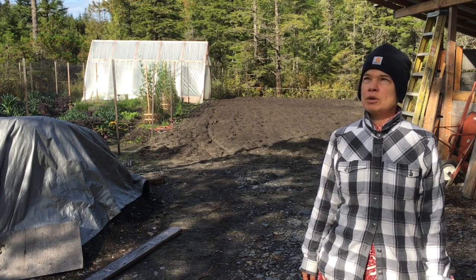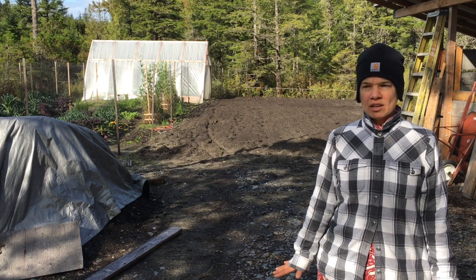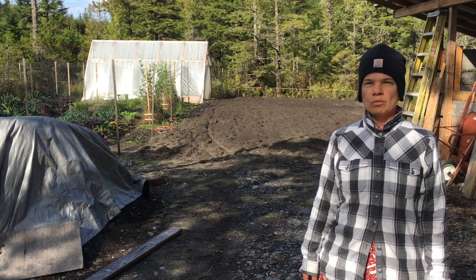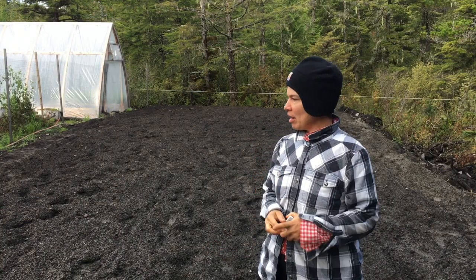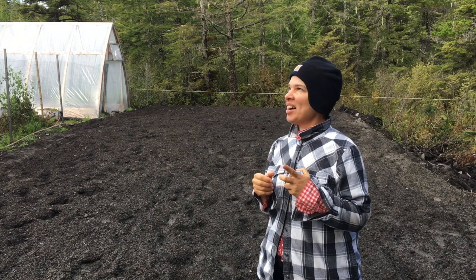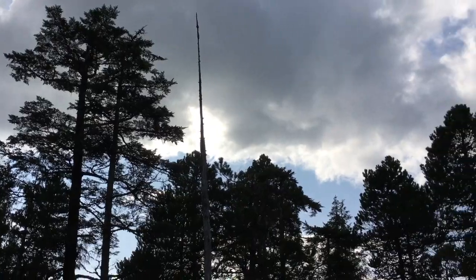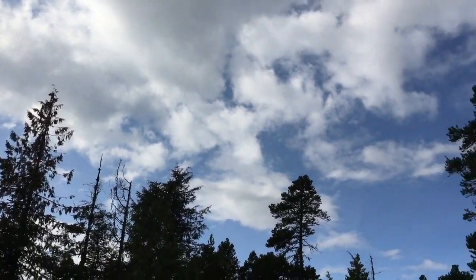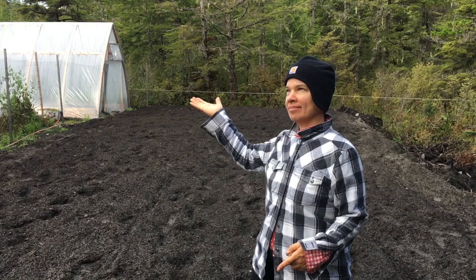Today and tomorrow are supposed to be nice and then it's supposed to rain again. I thought about planting clover, so we'll see how far I get. I just finished talking and came out here to measure some things and then it started sprinkling, but there's this really big cloud and it looks like it might just kind of pass over — and it stopped.